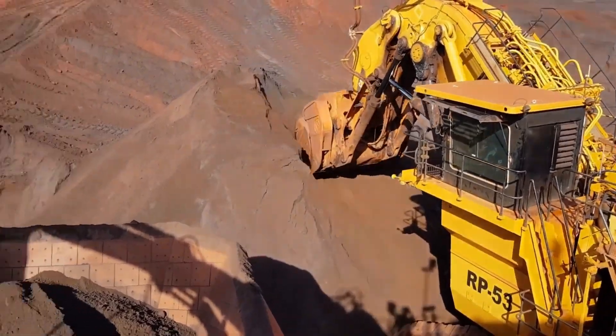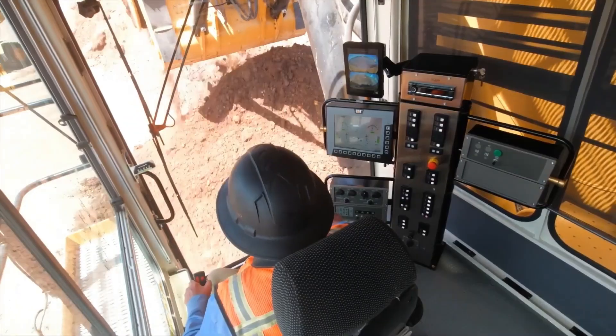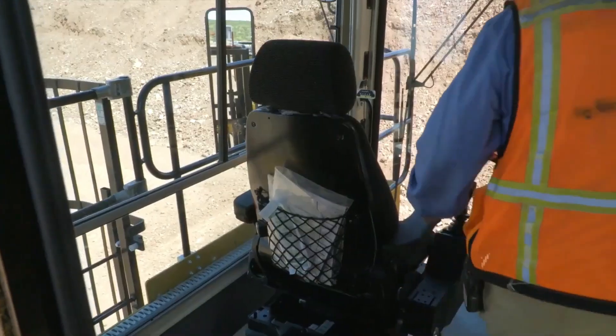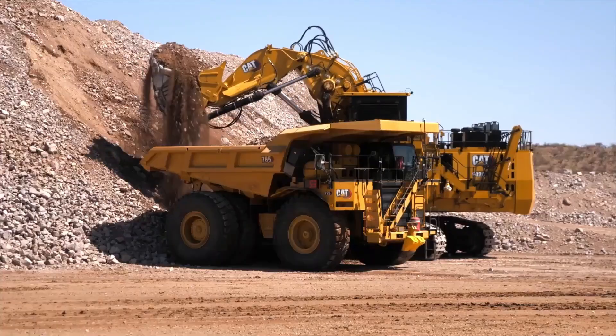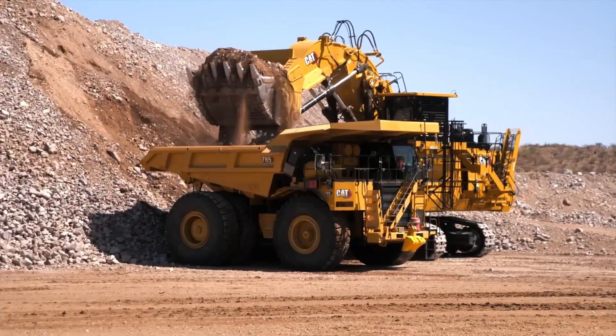Originally introduced in 1997 as the O&K RH-400, this legendary machine has been rebranded and refined over the years, ultimately becoming the CAT 6090 FS.